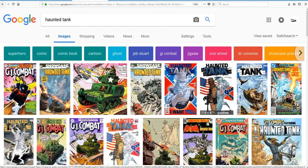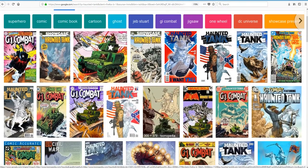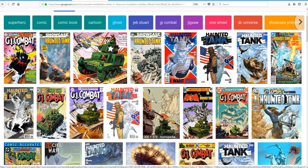In fact, there was even a newer version of this, I think in 2008, where they were in an M1 Abrams. This series has been around since 1961. So yeah, it's a nostalgia thing.